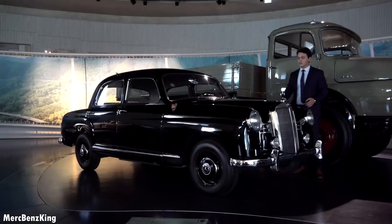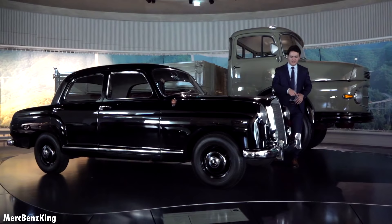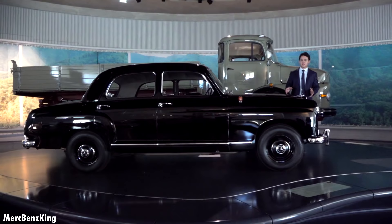Tell me guys, which car is this? Leave it in the comment section below. And I would suggest watching the road trip video at the Mercedes-Benz Museum. Let's continue.